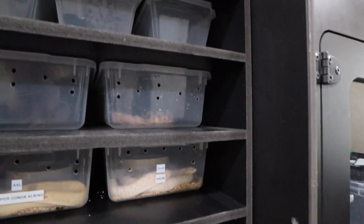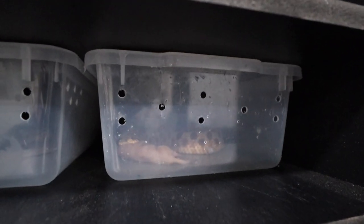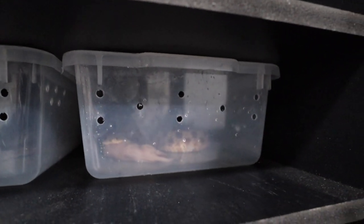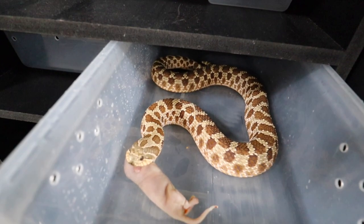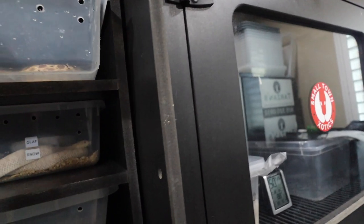Check this out — this is our biggest western hognose. I just bumped her up to rat fuzzies and she's taking it. Let's open it up and see if we don't scare her out. We'll leave her alone.